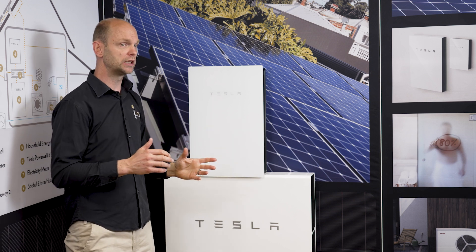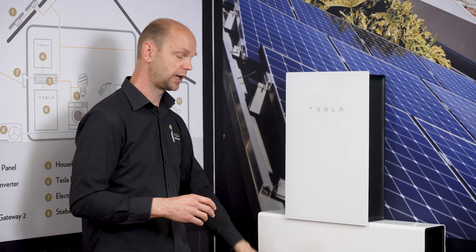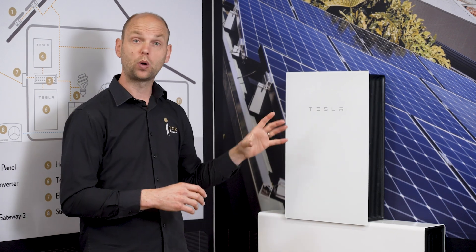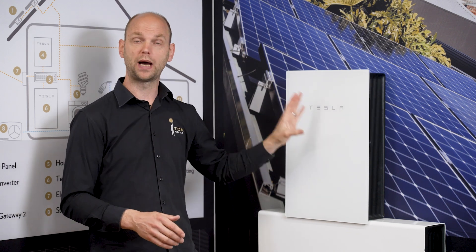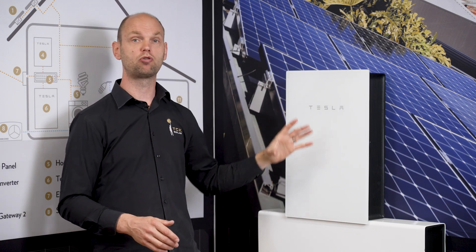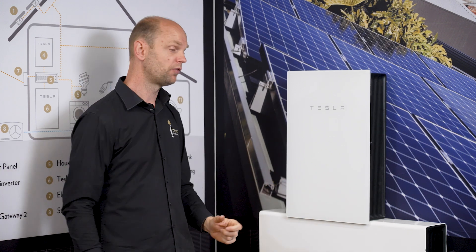Usually customers don't realize there's a power outage and straight away the power comes out of the battery. The way we install our systems with microinverters, we also achieve that the entire solar system or parts of it keep running to recharge the battery, which enables most of our customers to run — and in summer could be running for weeks and weeks — completely off grid.